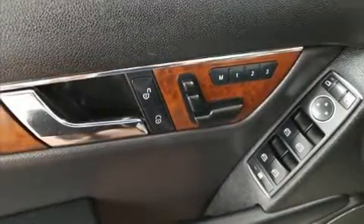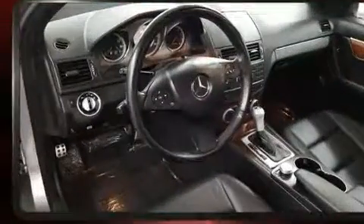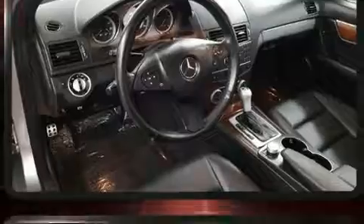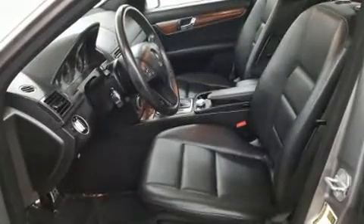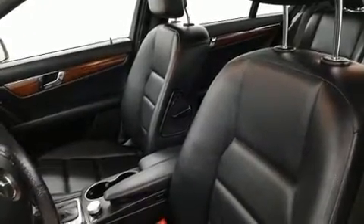Everything is where it ought to be, from the dashboard controls to the door locks and window controls. Passenger security is always assured thanks to various safety features such as head curtain airbags, front side impact airbags, traction control, a security system, and four-wheel disc brakes with ABS.